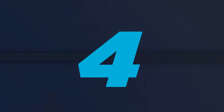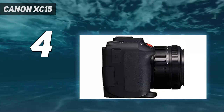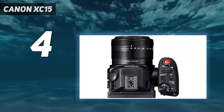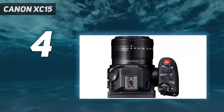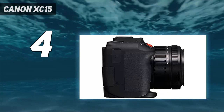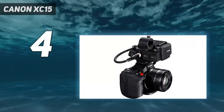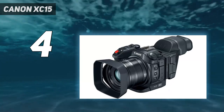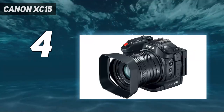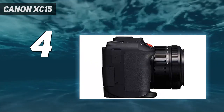Coming in at number 4: the Canon XC15. An upgraded follow-up to the XC10, the Canon XC15 is enhanced for more professional use, providing a more complete audio-video capture workflow in the same compact, ergonomic form factor. It features a 1-inch 12MP CMOS sensor capable of capturing up to UHD 4K resolution at up to 29.97 fps and 1080p at up to 59.94 fps. It has an integrated 8.9–89mm zoom lens with an f/2.8–f/5.6 aperture, with a 35mm equivalent focal length of 27.3–273mm. In video mode, the lens offers separate focus and zoom rings and auto and manual focus controls.